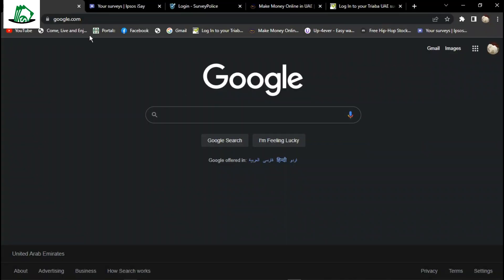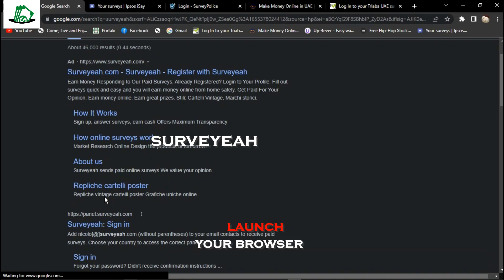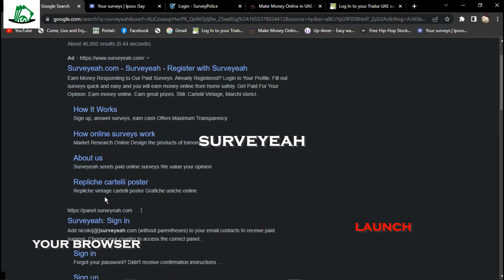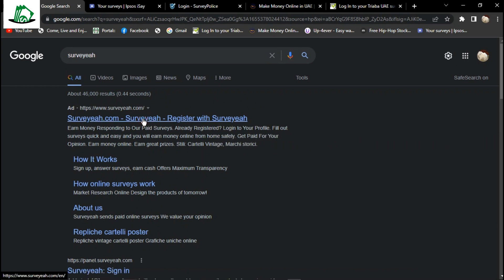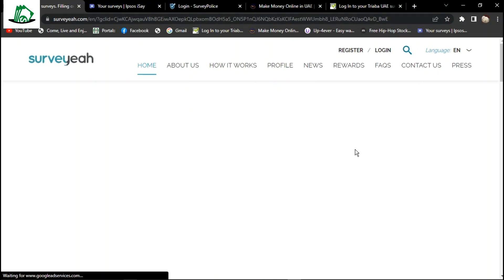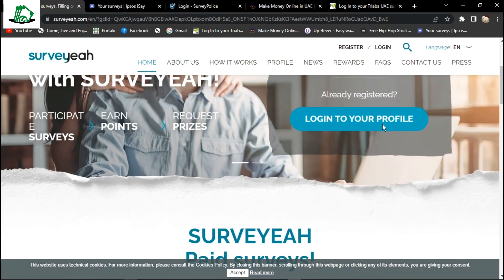Let's get started without wasting much of your valuable time. You would need to launch your browser and search for the word Surveyeah. The search result should look like this, and you would want to click on the first advert as you can see here. It's actually a paid survey site where you are paid good money for every survey you take. By the way, these are very simple and short surveys that won't take much of your time.